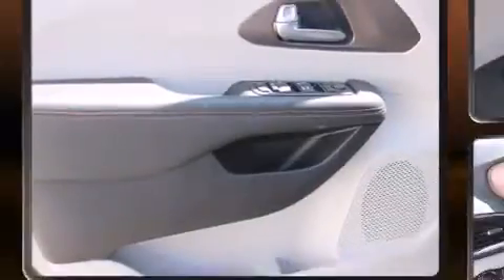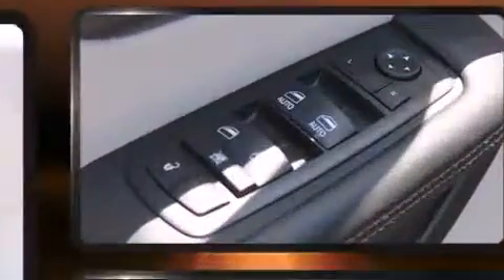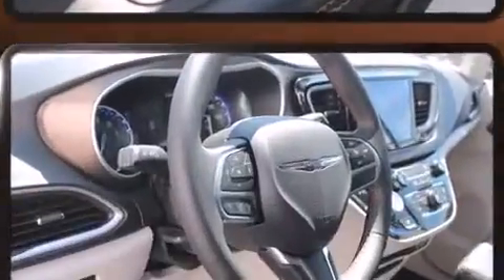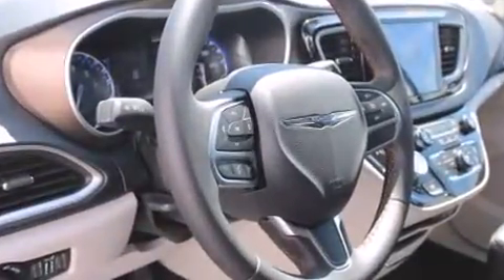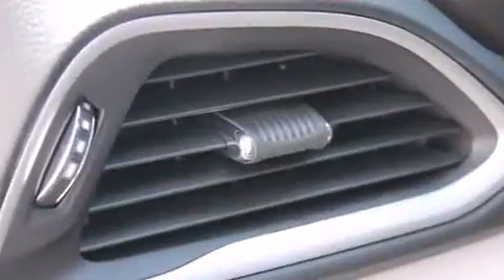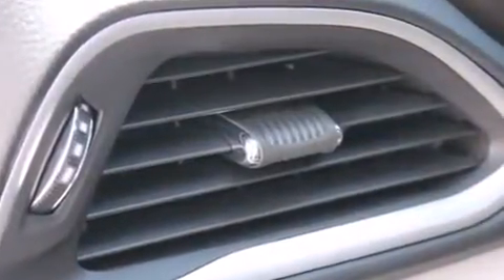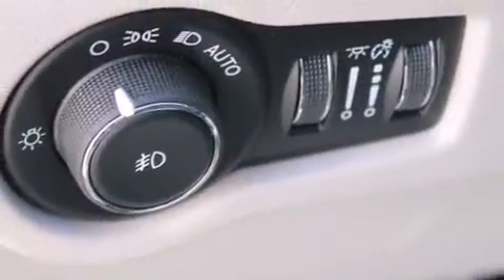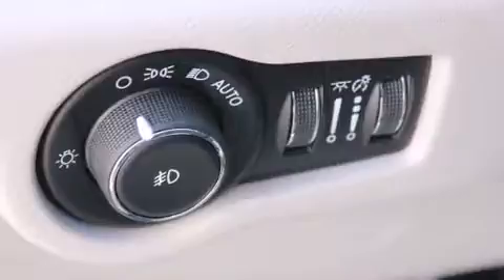Chrysler also prioritized safety and security by including dual front impact airbags with occupant sensing airbag, front side impact airbags, traction control, brake assist, a panic alarm, and four-wheel disc brakes with ABS. With electronic stability control supplementing mechanical systems, you'll maintain precise command of the roadway.